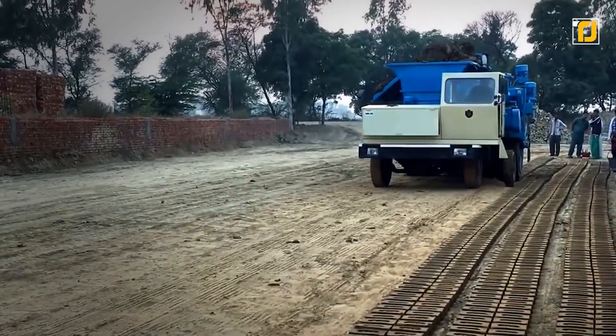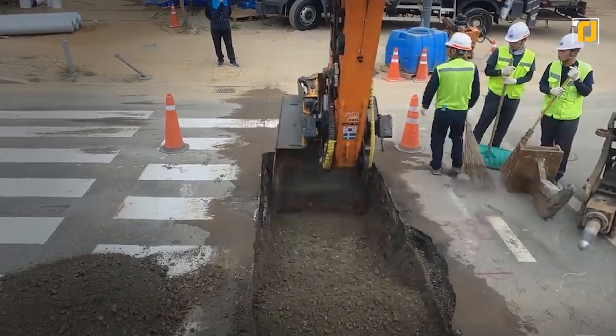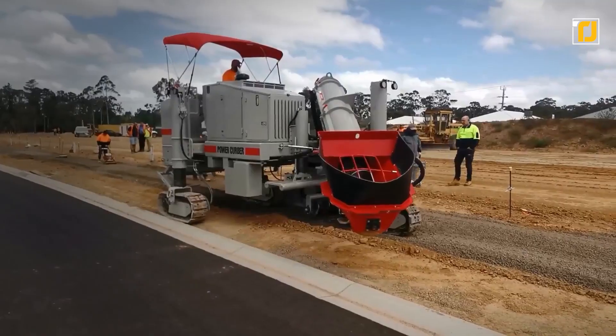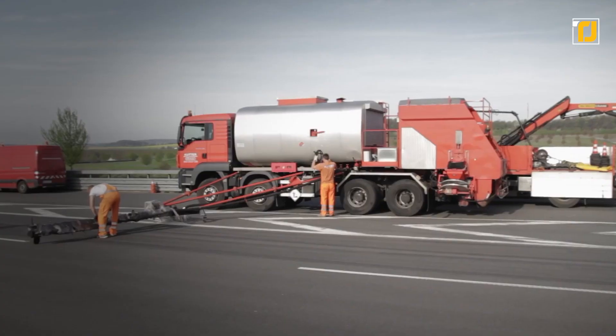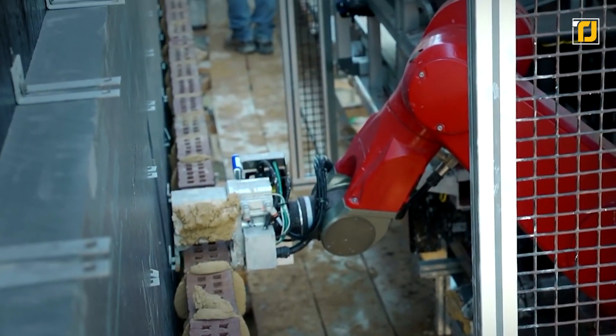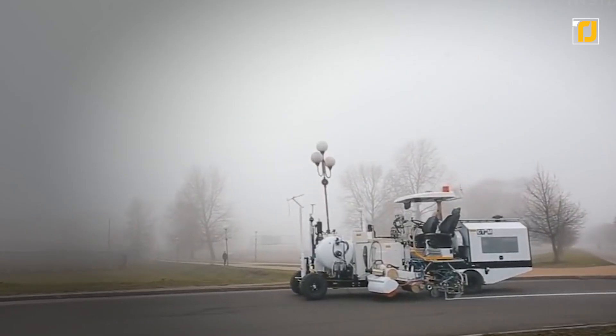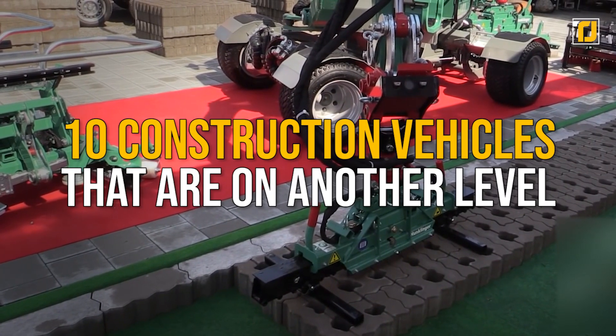Construction used to be a mostly manual job for most of the 20th century, and large construction projects used to take decades to complete. However, thanks to technology and crazy new construction vehicles, those projects can now be completed in less than a year. From the sand machine that lays down bricks for you, to the machine that makes road markings — here are 10 construction vehicles that are on another level.